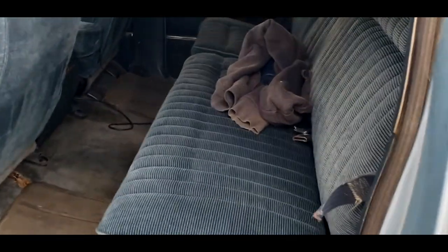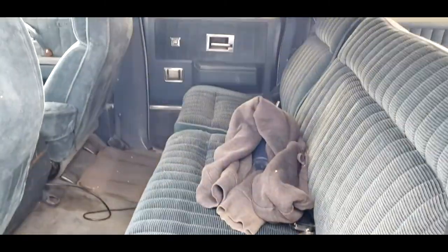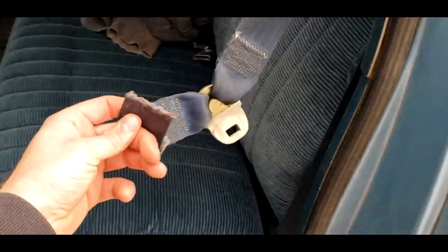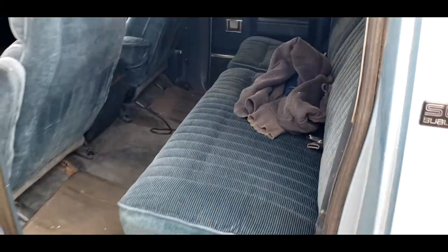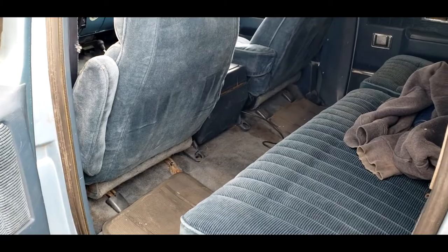The middle bench — the interior seat upholstery overall is in fairly good condition. One of the weird things I have no idea what happened, but the seatbelt was cut. So at some point I do want to find an entire new set of blue seatbelts. If anyone out there has any or has a lead on them, definitely let me know.